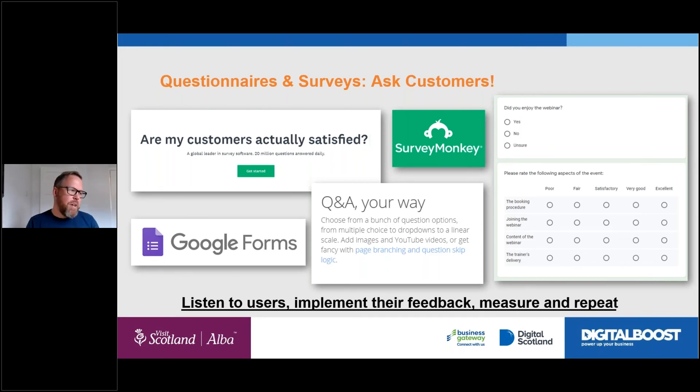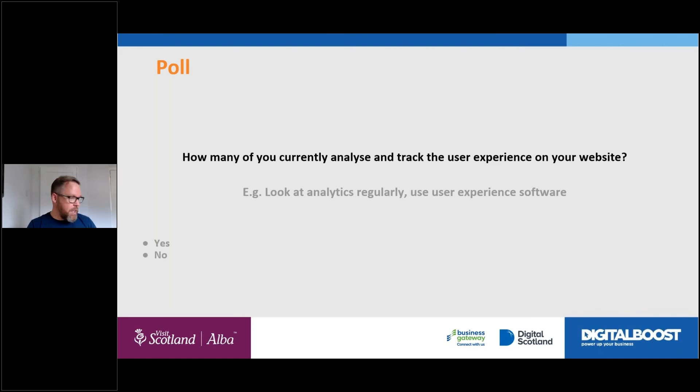You could also just ask your customers — Google Forms, free; SurveyMonkey, cheap; HotJar has questionnaires built in. You're possibly already asking customers what they thought about the service when they visit — maybe ask them about the website and the booking experience as well. There are lots of tools out there to measure with; I don't want to bog you down or put you off — just be aware they're there and they're not all hard to use.